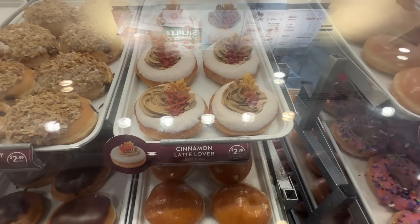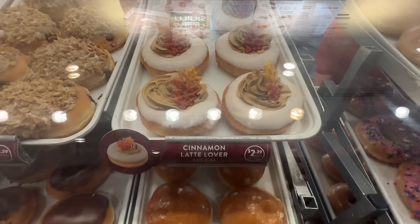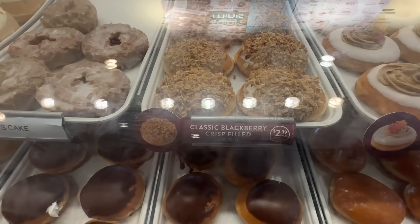Here are the new donuts. The spiced apple filled is sold out — we'll have to come back and get them. Cinnamon latte lover. Classic blackberry crisp.